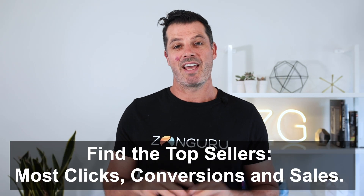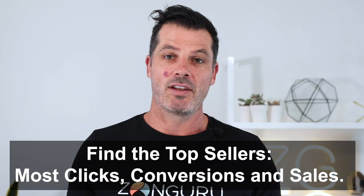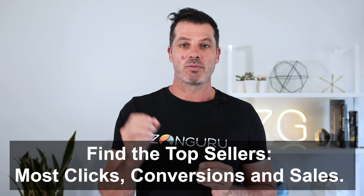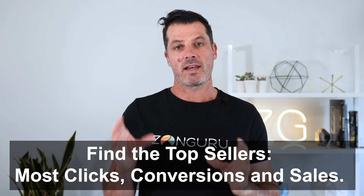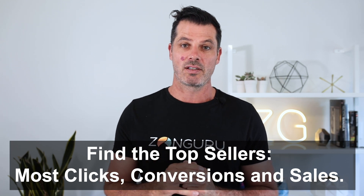Number two in product research is in our Chrome extension. It's a little data point that is really useful — a little number one, two, and three that appears in the Chrome extension. It tells you which are the top products for that keyword that get the most clicks and conversions from actual customers clicking on that listing. It's a great way to see what up-and-coming products are getting more clicks, even if they're not ranked in the first position, and what price points and main images people really like.